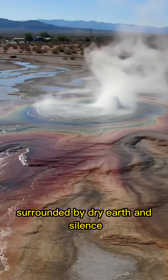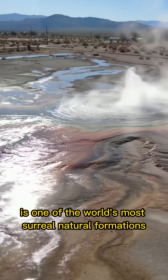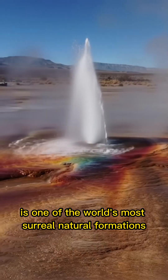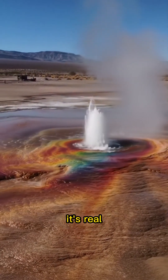Deep in the Nevada desert, surrounded by dry earth and silence, rises one of the world's most surreal natural formations. This isn't a sci-fi set or a CGI render — it's real.